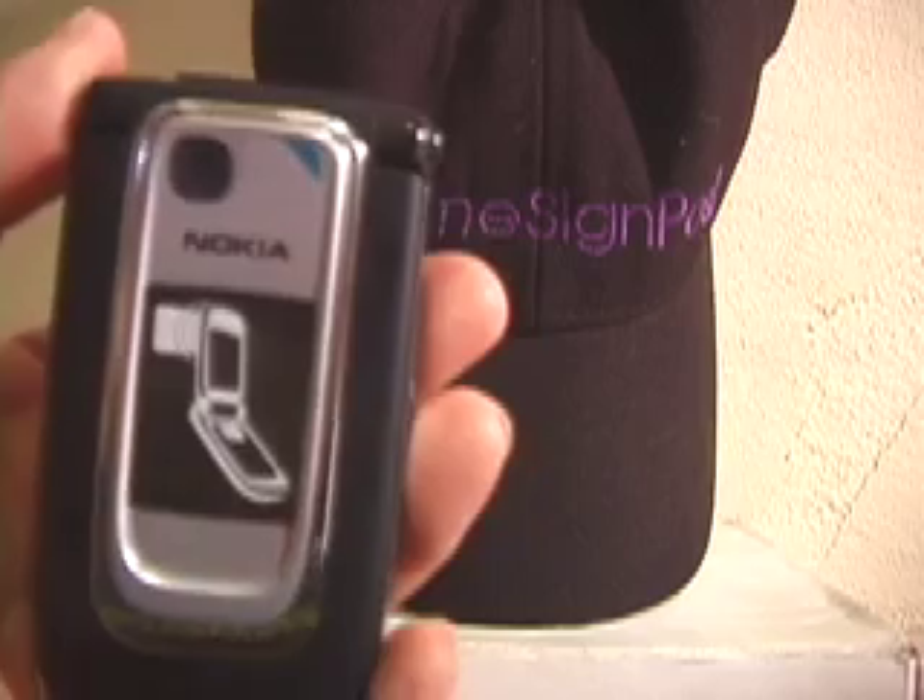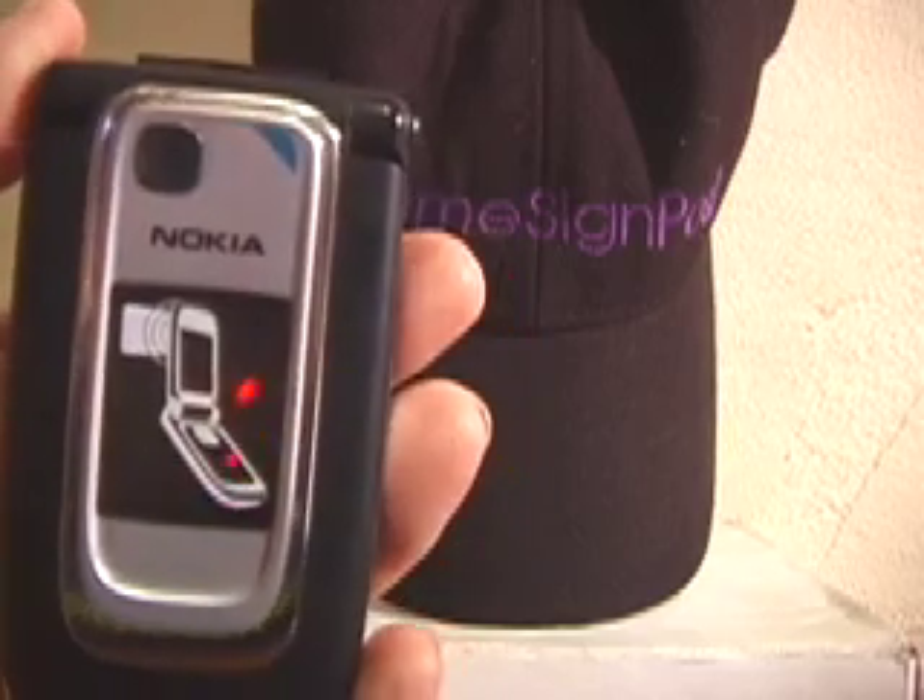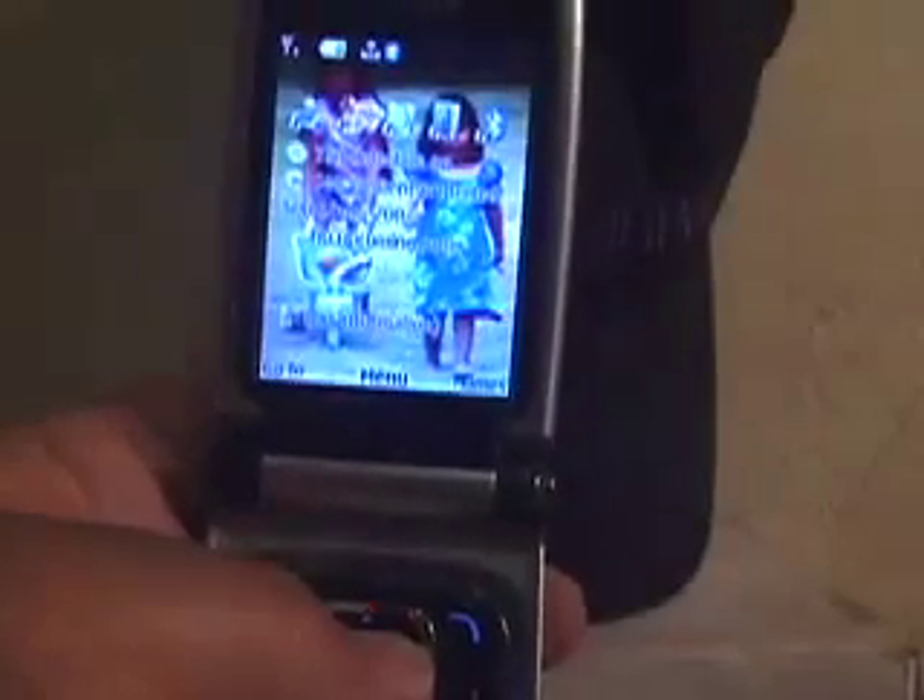We have embedded an RFID tag in an extreme signpost fishing hat. Using a Nokia 6131 NFC phone, we read the tag and then send the information to an external database. In this example, we're using a phone.